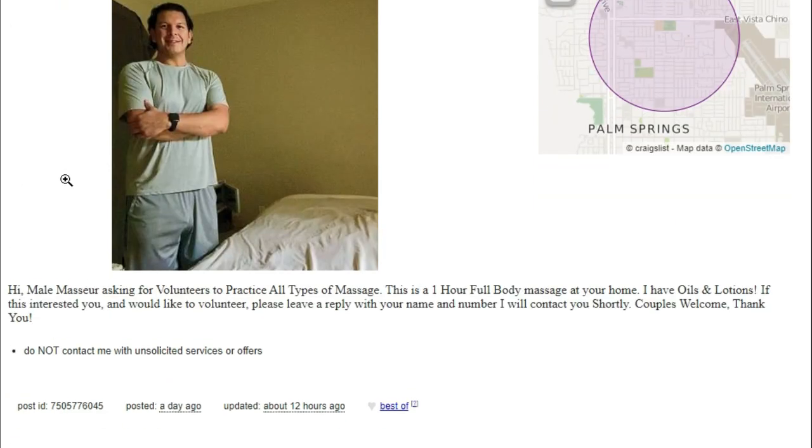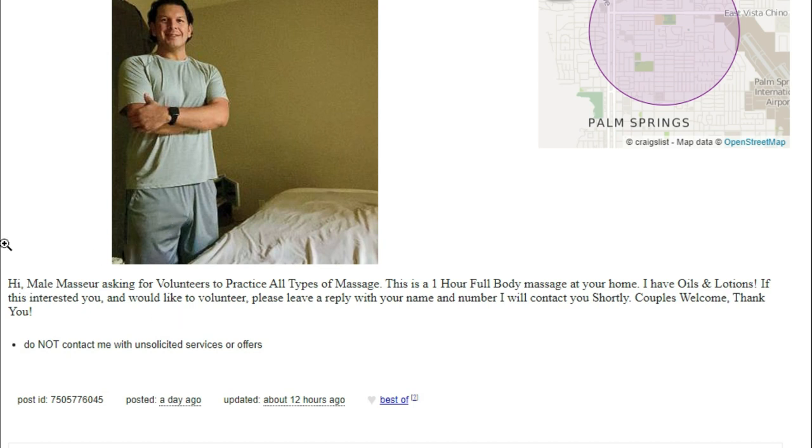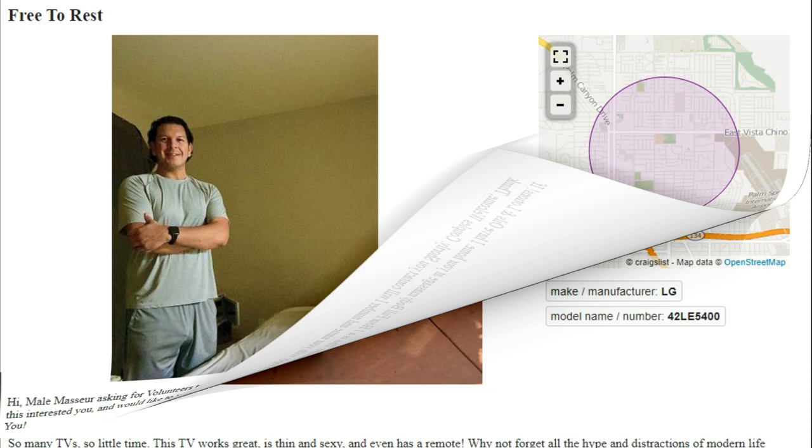Next up we got what I believe is the nicest guy in the world — free to rest. There he is in his picture. Hi, male masseur asking for volunteers to practice all types of massage. This is a one-hour full body massage at your home. He's going to come to your home. He has oils and lotions — he is equipped. If this interests you and you'd like to volunteer, please leave a reply with your name and number. Couples welcome! Wow, double the pleasure. Super nice guy — I think I'm going to call him.